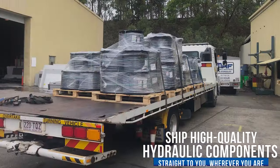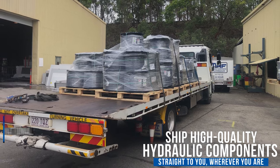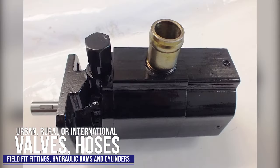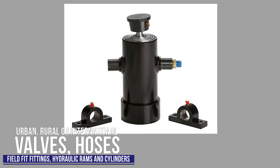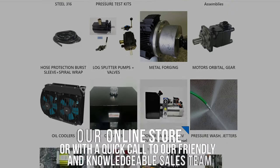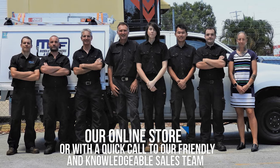We can also ship high-quality hydraulic components straight to you, wherever you are — urban, rural or international. Valves, hoses, field fit fittings, hydraulic rams and cylinders and more are all available via our online store, all with a quick call to our friendly and knowledgeable sales team.